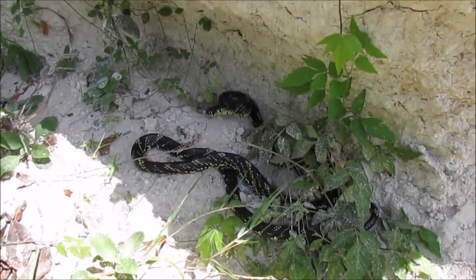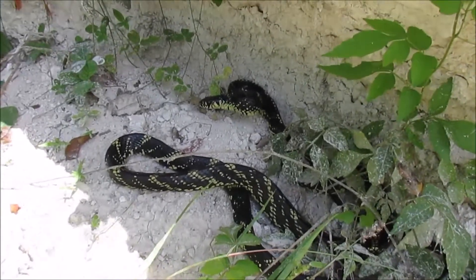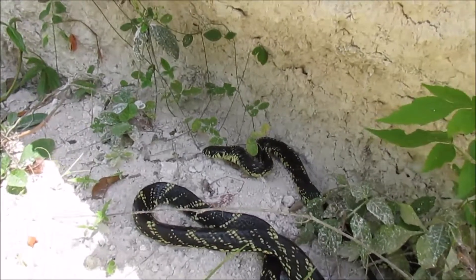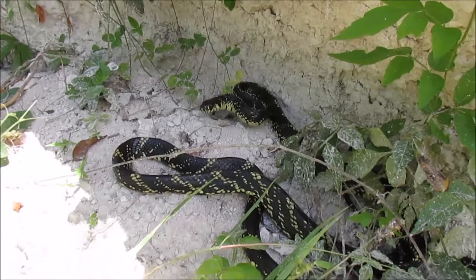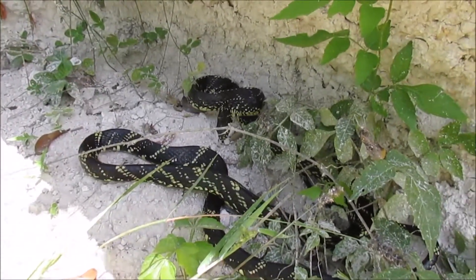All right, here he is — the speckled racer again. He's letting me get close. I've got him cornered here, he ain't going nowhere. Kind of compressed, got a triangular cross section to him. Speckled — black with those yellow speckles. Very typical coloration.